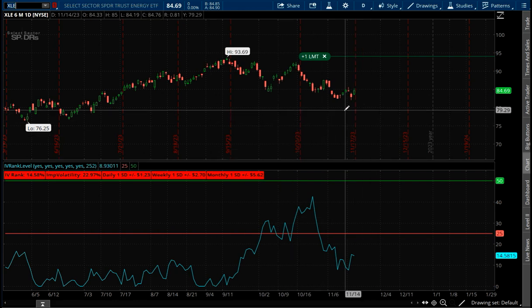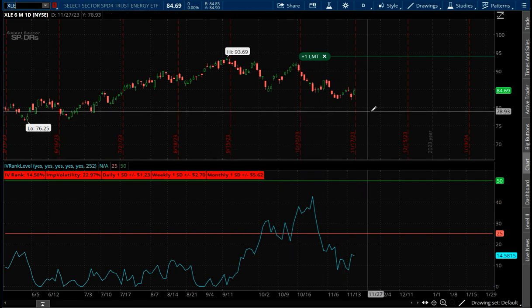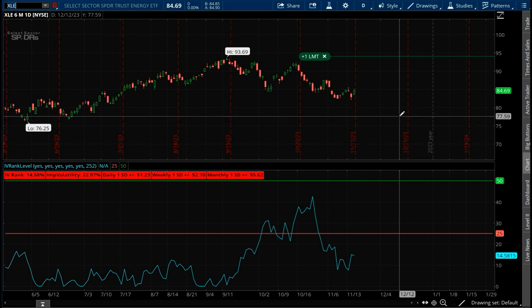So what we'll do is we'll create an iron condor. I'll show you the levels because it's a nice even number — we're going to make this trade. Essentially, here's the stock right at about $85.